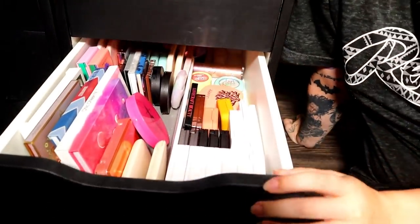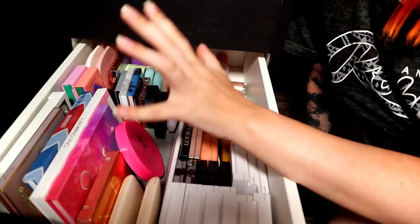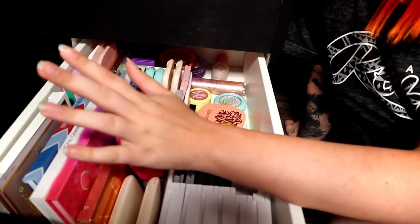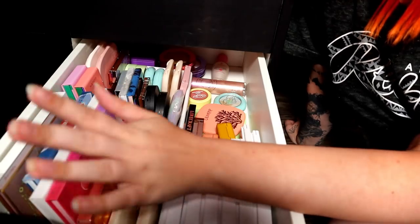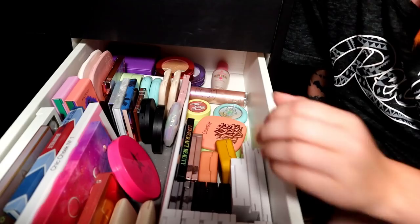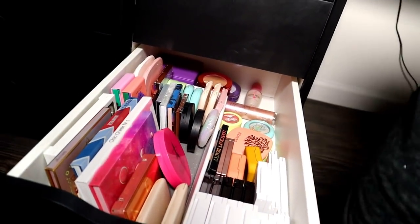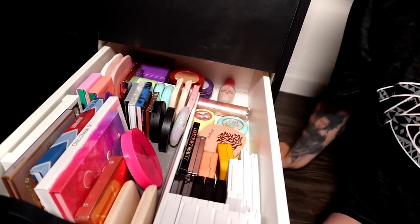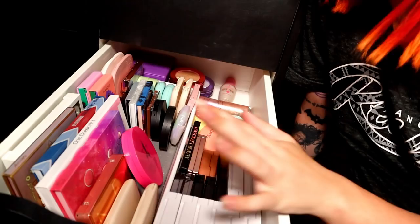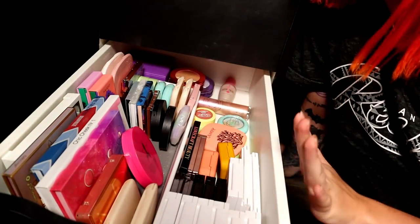Alright, this drawer is the fun one — blushes and highlighters. I actually don't even know if I need the other Alex drawer. My other makeup collection has setting sprays, lashes, and eyeliners, and I don't really think I'm going to go through that. And I love liquid shadows so I'm not parting with any of those. This is going to be a harder one for me because I love blushes and highlighters lately. So let's get started.